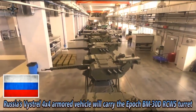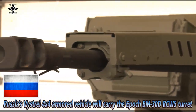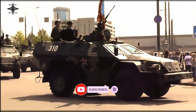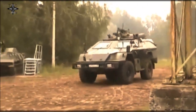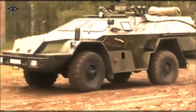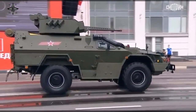The Russian Central Research Institute Bervestnik has reportedly started serial production of the Epic BM-30D Remote Operated Turret for mounting on the Vistral Armored Vehicle. The Epic BM-30D RCWS turret is armed with one 30mm 2A42 automatic cannon and one 7.62mm PKTM coaxial machine gun. It also includes an optoelectronic array mounted on the turret, including day, night vision, infrared camera, and laser rangefinder.